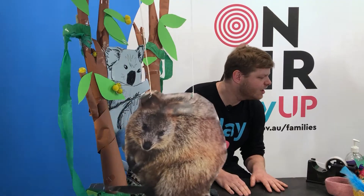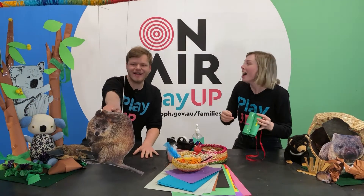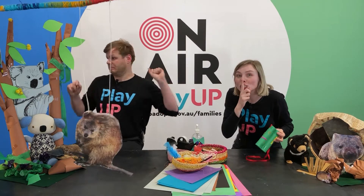Oh, have you seen any yet? Not yet. There's a quokka. Wow, a quokka. Tyler, shhh. Oh, sorry.